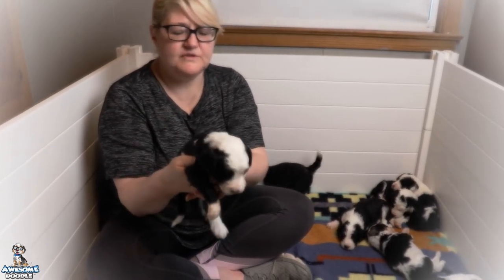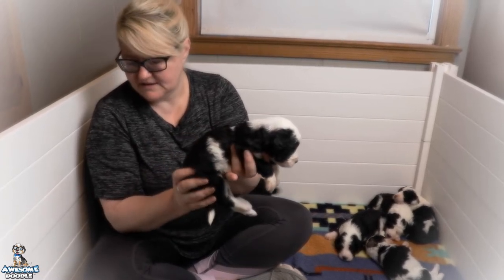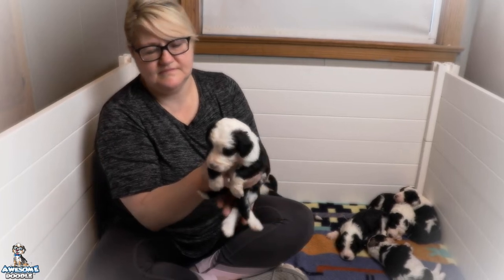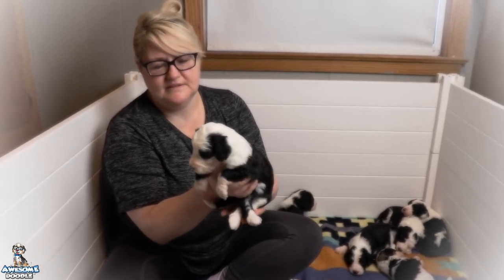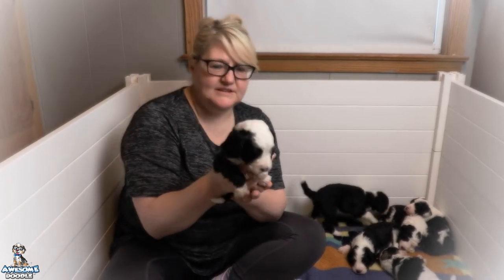Little socks on all four feet. Fun little white spot right there. She is very cute and very sweet. Congratulations.